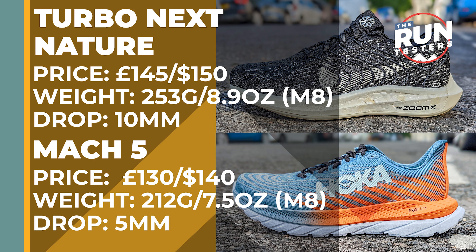The Nike Turbo Next Nature costs £145 or $150, weighs in at 253 grams or 8.9 ounces for men in a size 8, and the drop is 10mm. The Hoka Mach 5 costs £130 or $140, weighs in at 212 grams or 7.5 ounces for men in a size 8, and the drop is 5mm.